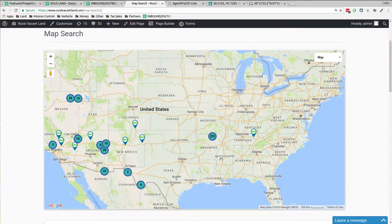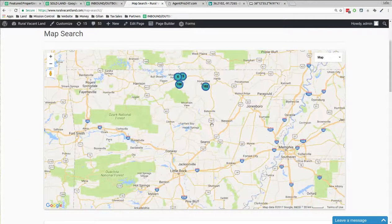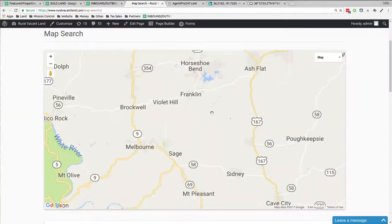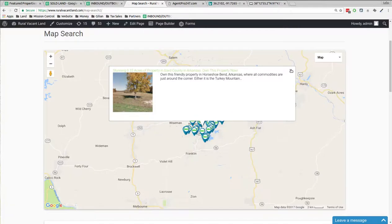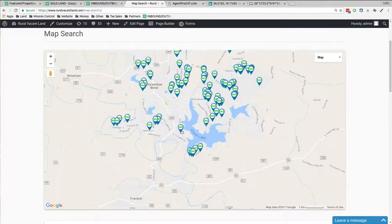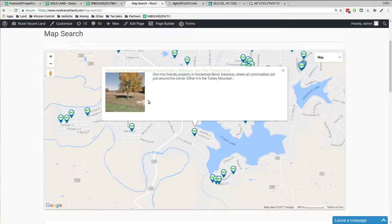Greetings and welcome to RuralVacantLand.com. It's Luke Smith and I got a beautiful property for you in northern Arkansas. If we zoom in there's an area called Horseshoe Bend, Izzard County, Arkansas. If we zoom in on Crown Lake, just off to the west side of the lake is the property we're looking at today.